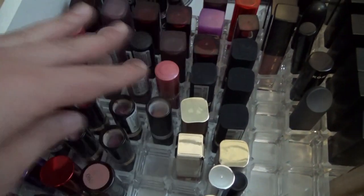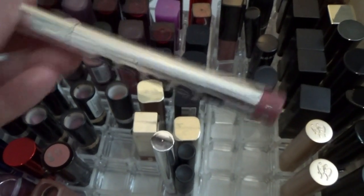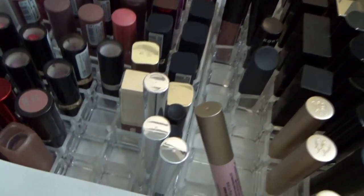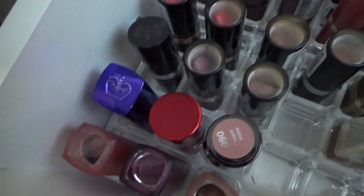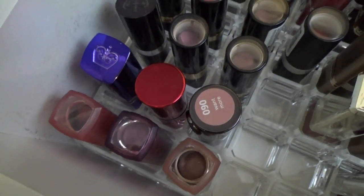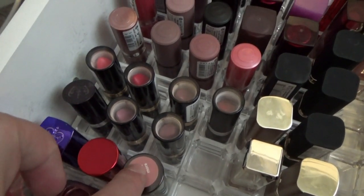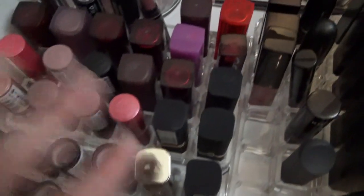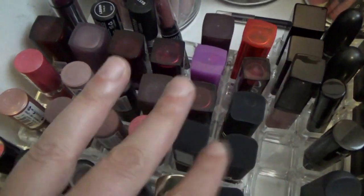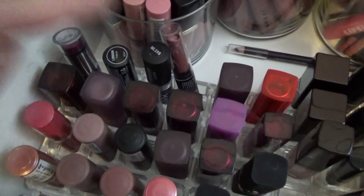Over here is a lot of drugstore stuff. These are three Buxom Full On lip pencil lipsticks - I really like those. I also have the NARS birthday gift from last year from Sephora. For drugstore, there's some Revlon, some P2 lipsticks I got from Germany, more Revlon, a Rimmel, some L'Oreal, a good amount of Maybelline, quite a few Essence lipsticks, and some NYX ones in the back.